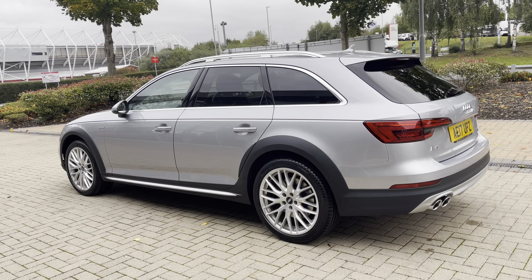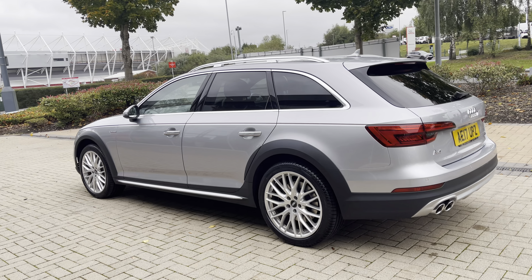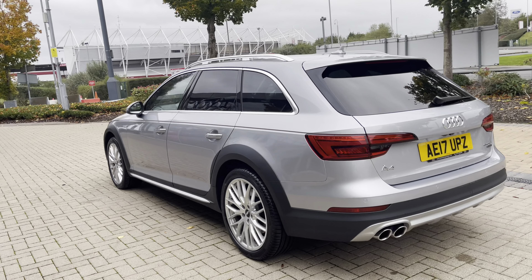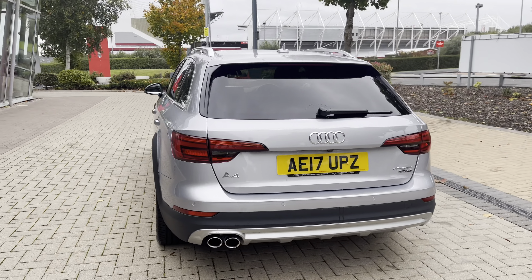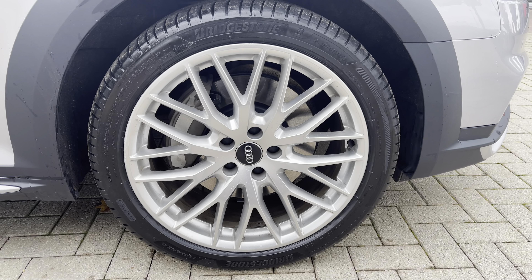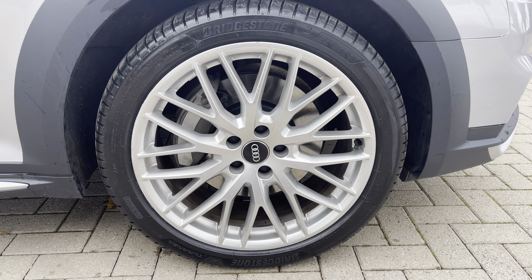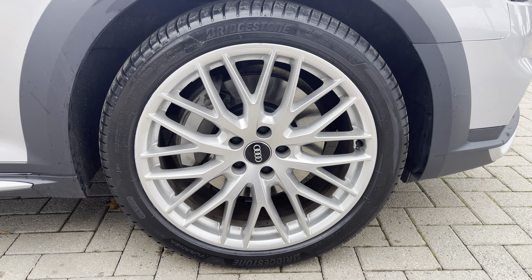It comes dressed in the stunning Floret Grey, and at the time of this recording the vehicle has just done over 61,150 miles. I'm standing on impressive 19-inch alloy wheels with a five twin-spoke design making a bold statement with every turn.